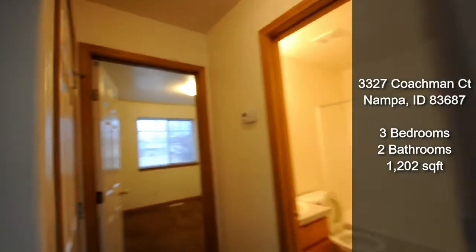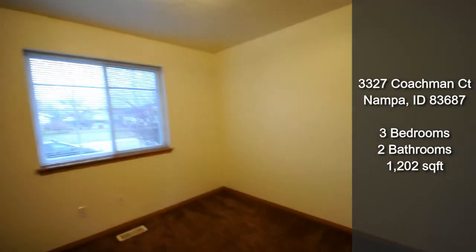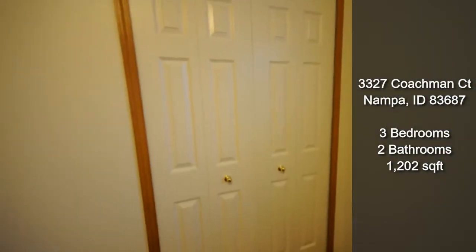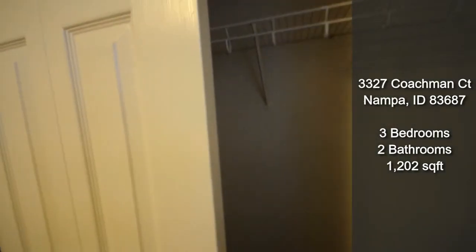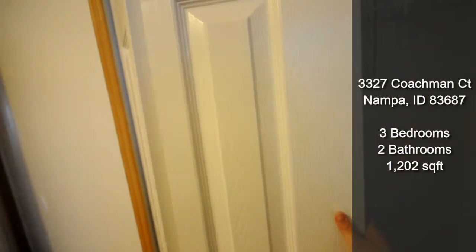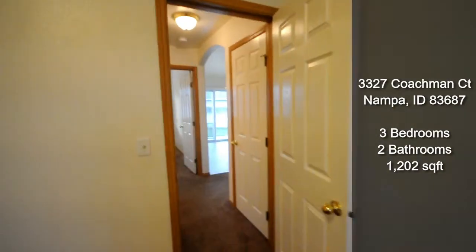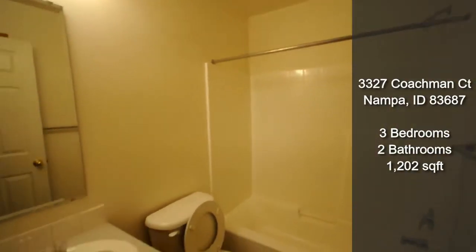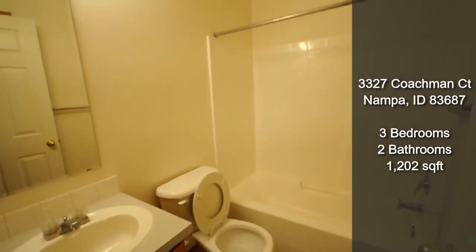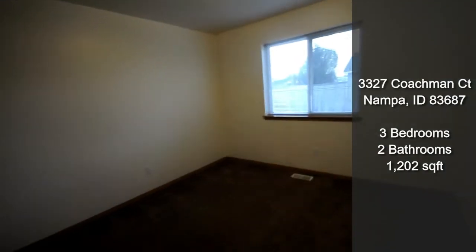Coming over this way, you've got the first of your two bedrooms. There's also a bathroom with a bath and shower, and then your other bedroom over here.